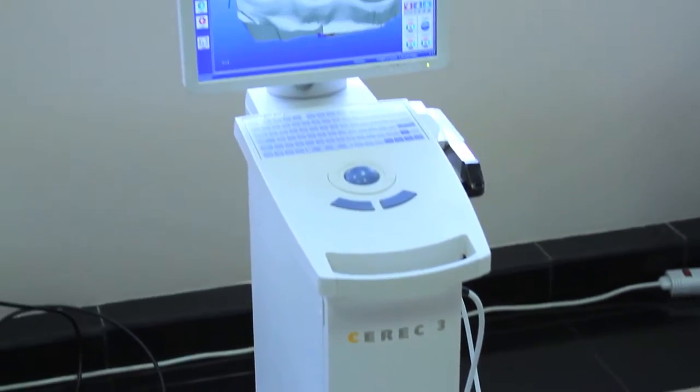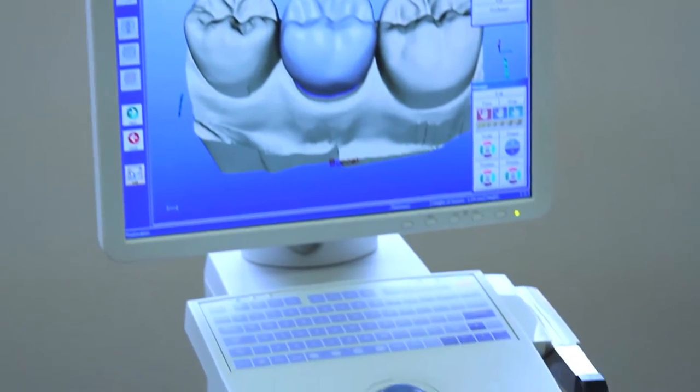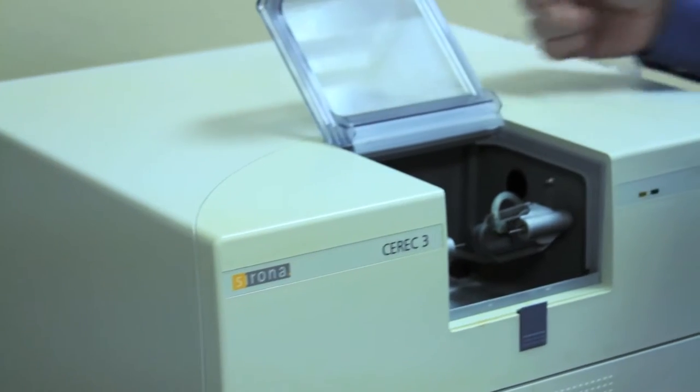We have a wonderful machine here called the CEREC machine. It is a three-dimensional CAD-CAM machine for doing porcelain restorations in the same day. It actually takes about an hour and a half from start to finish. We can make your crown, veneer, whatever.